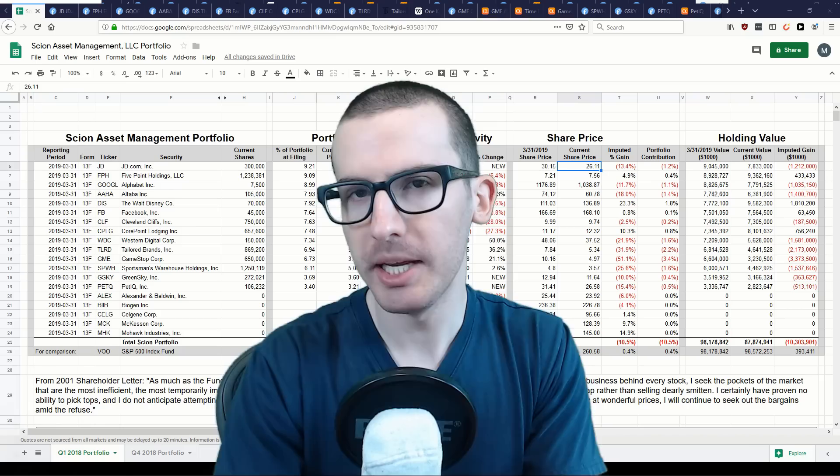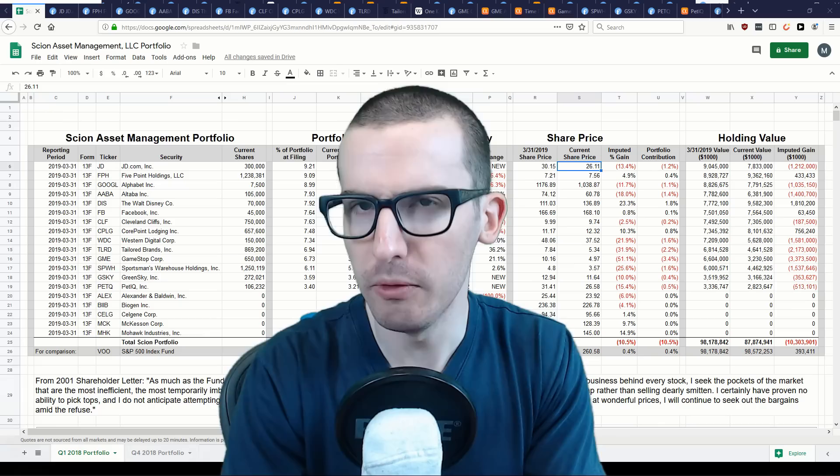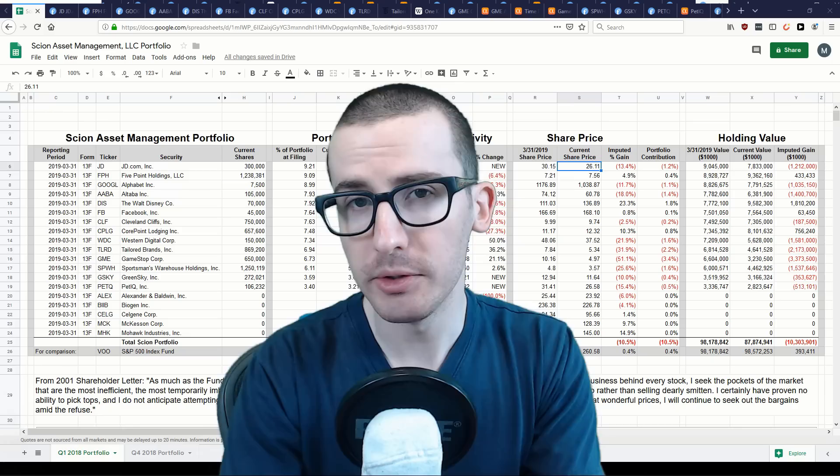However, despite his past success with his firm Scion Asset Management, until recently his current investments were unknown. It wasn't until Q4 2018 that we got the first 13F filing in over two years to finally get a glimpse into Burry's mind and portfolio. Fast forward to today, and now we have access to his most recent Q1 2019 13F filing, which shows his latest investments.